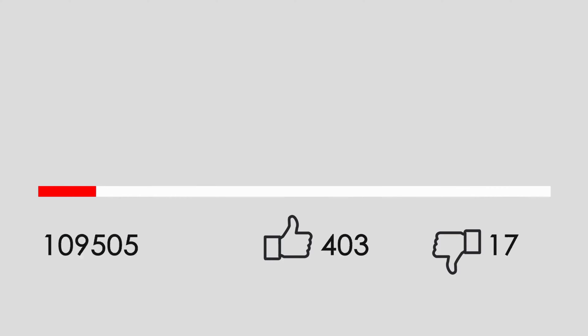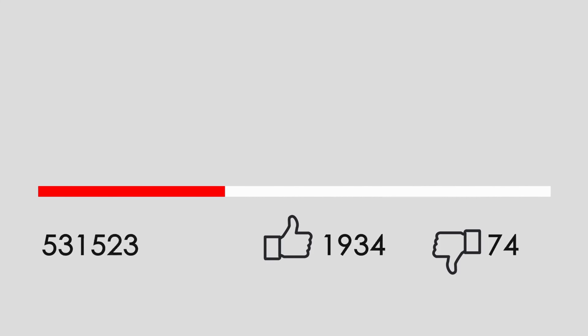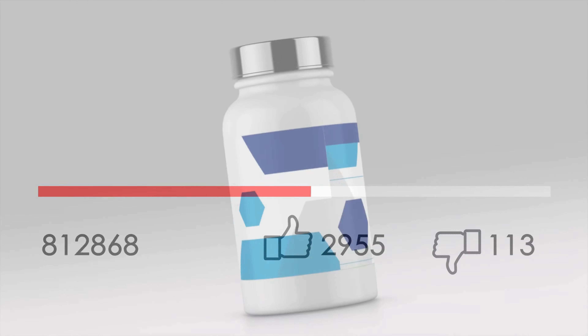So, there you have it. Zinc oxide nanoparticles are tiny but mighty, with a range of applications from skincare to environmental protection. Remember, as with all new technologies, it's crucial to balance their benefits with a thorough understanding of their impact. Thanks for watching and don't forget to like, share and subscribe for more exciting science content. See you next time.